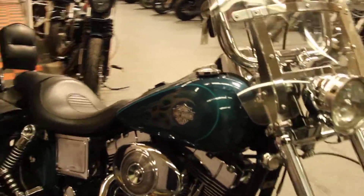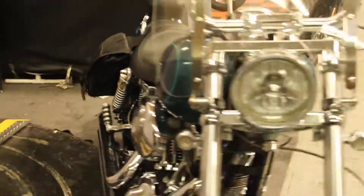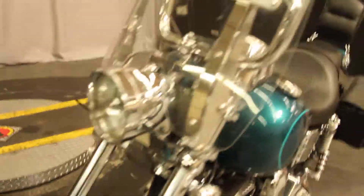Here at North County Indian Motorcycle, we have a 2004 Dyna Wide Glide in color blue.